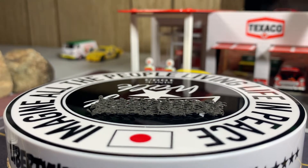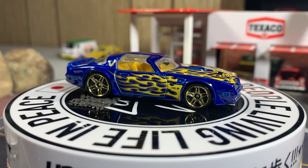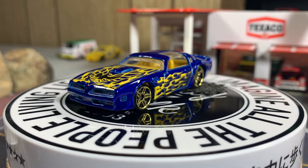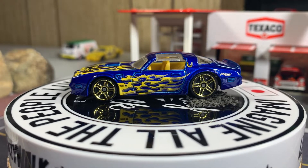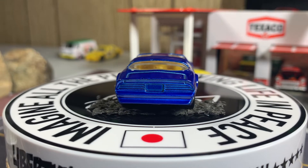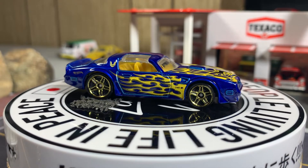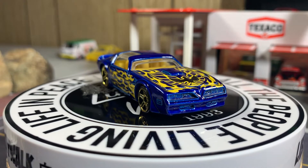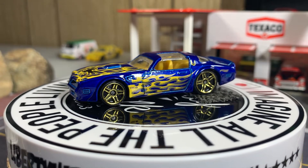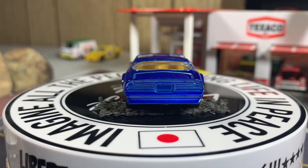77 Pontiac Firebird Trans Am from Hot Wheels. I like this blue with yellow flames and the bird on the hood — really a nice looking casting. Glad I have this one. Same year as Smokey and the Bandit, 77. We got six left after this one.